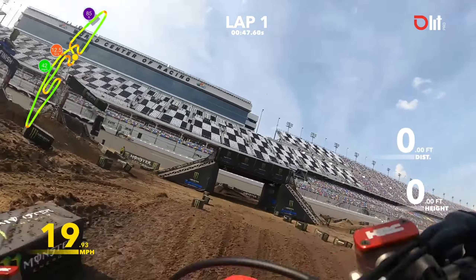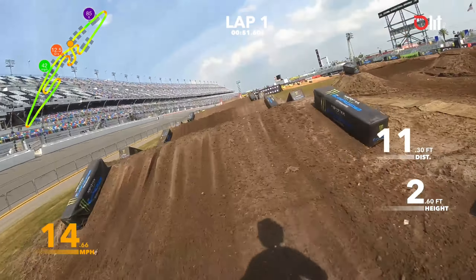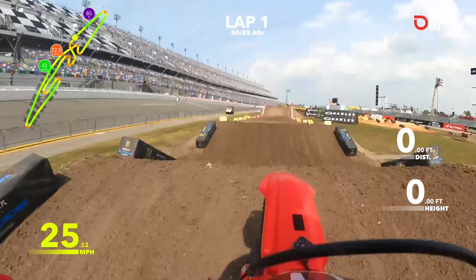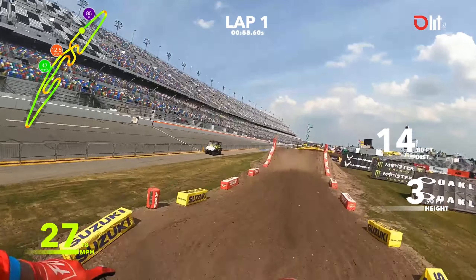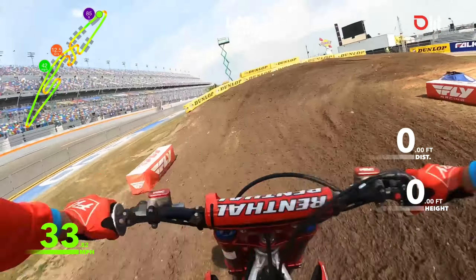Pretty self-explanatory right here. Here's an off-camber — guys are probably going to get jammed up on the inside, so some guys are going to be going to the outside. This track is going to be really, really rough by the end of the night. When we come up underneath the bridge section,